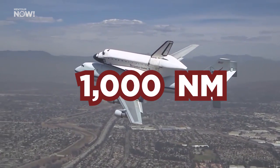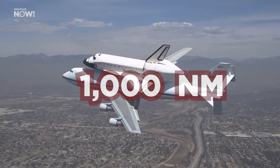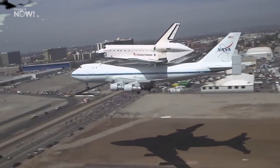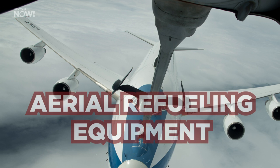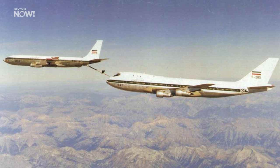NASA actually considered fitting its 747s with aerial refueling equipment — something that Boeing had done for other 747s. But after a single flight test of a 747 with an orbiter on its back in the wake of an aerial refueling tanker, everyone decided that was probably a very bad idea.